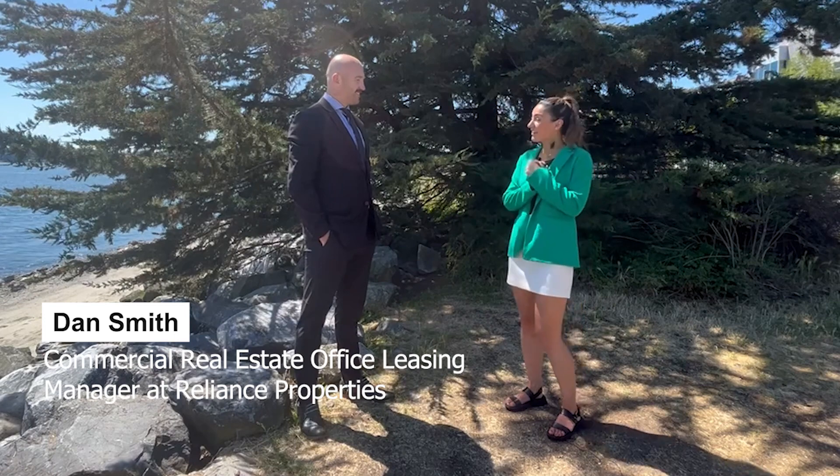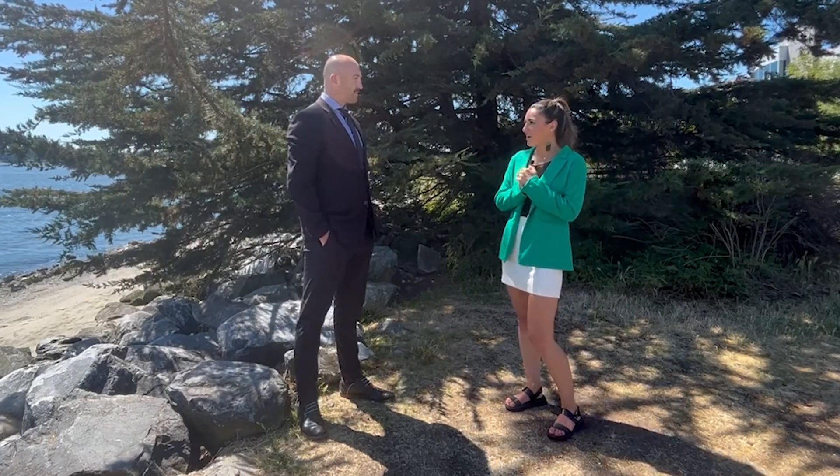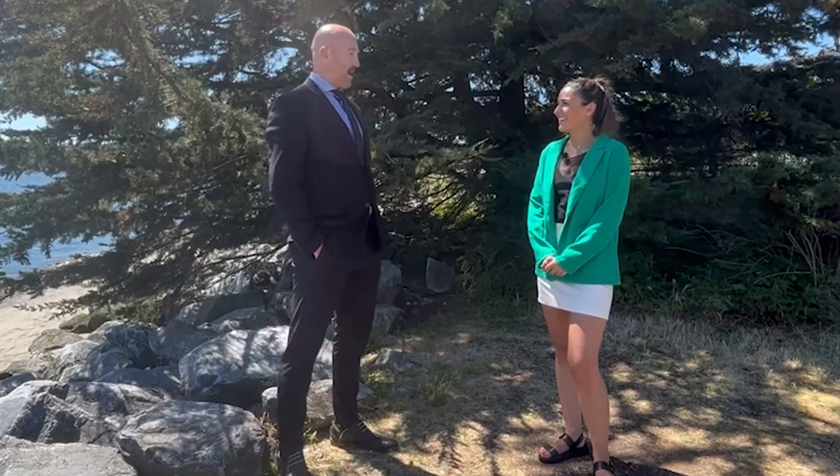Dan Smith! What a pleasure to have you in Episode 8 of Real Steps, where we give the industry a bite-size real estate market update while we get our steps in. How does it feel? Thank you so much. It was a lot of fun and I really enjoyed today's twist on being on a paddleboard.